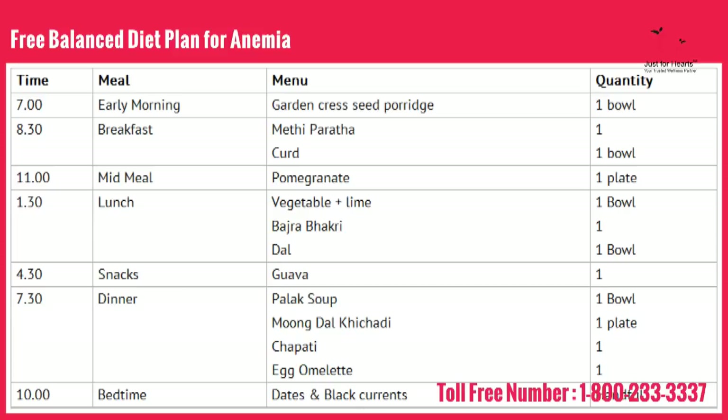Try to include garden cress seed porridge early in the morning. During breakfast you can have methi paratha with curd, which will give iron along with proteins.